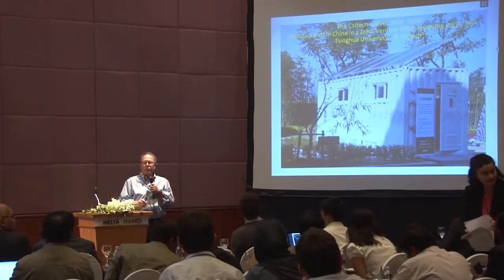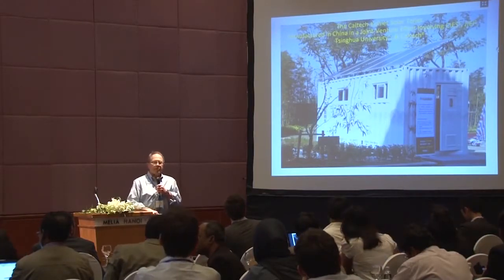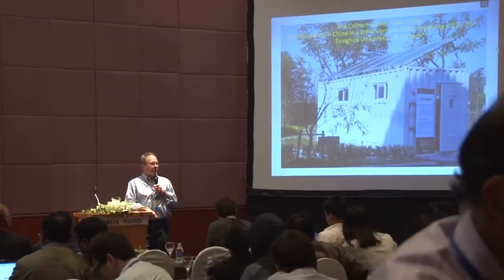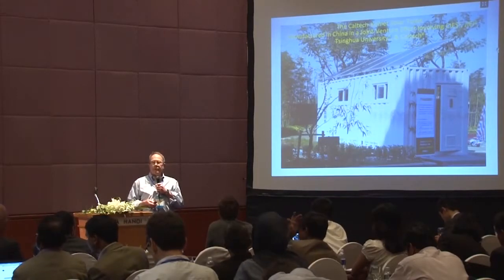I'll give you a pictorial update on our development of a solar-powered toilet system that's self-contained. The water and the waste are treated on site. The water is fully recycled. I point out that the RTTC program of the Gates Foundation started in the summer of 2011. This prototype was simply a paper concept at that time. We are now moving into the manufacturing phase.